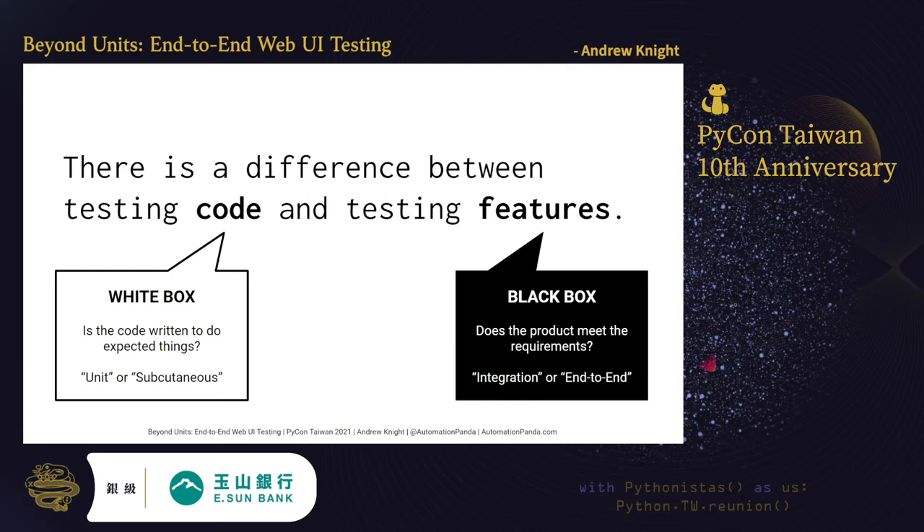Features, on the other hand, are behaviors of built products. Features enable callers to do something — they are all the things a non-engineer could do with your software product. For example, a web app could have features for entering profile information, searching for records, and uploading files. Features are implemented using code, but they themselves are not code. Test cases that cover features are called black-box tests because they do not have direct access to the code. Instead, they exercise features like a regular user or caller. The test checks: does the product meet its requirements? Black-box tests may be called integration or end-to-end tests because they make sure all the pieces of a software product come together to produce the correct behavior.